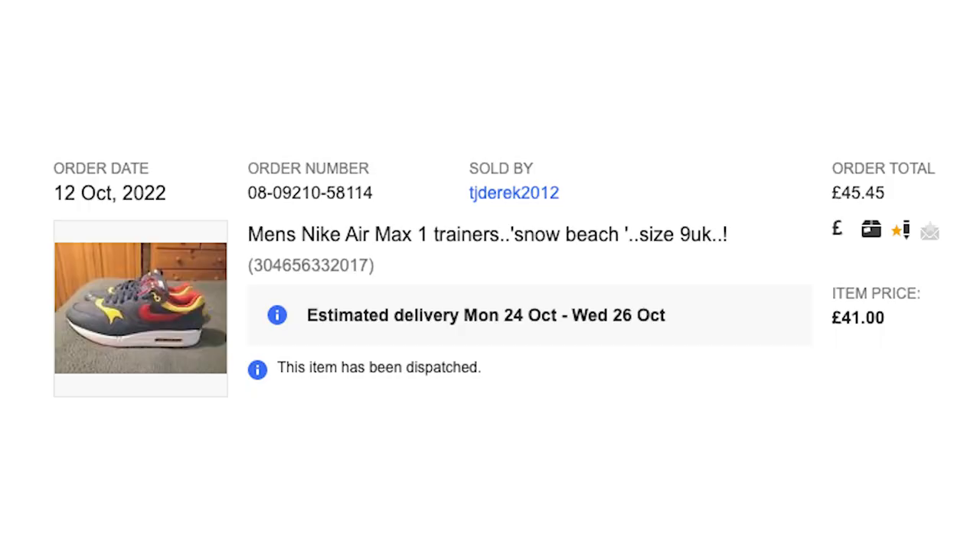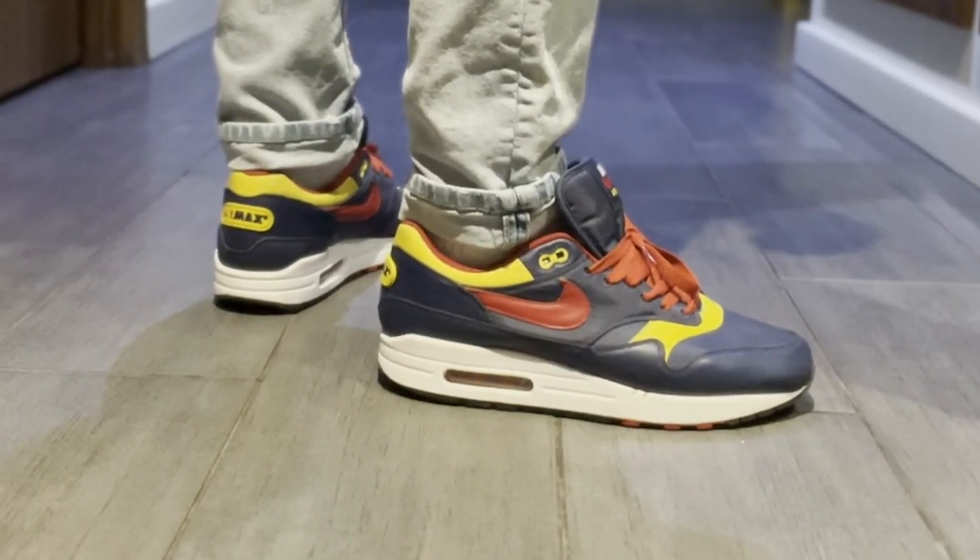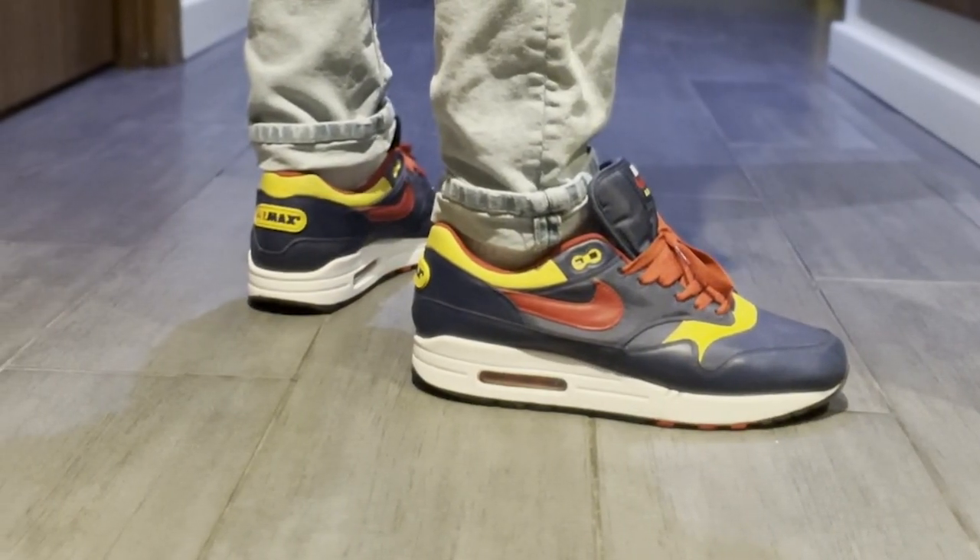I got them for £40. It's nothing crazy — just something different. They're pretty iconic. I've already had people comment on them, and for £40 I wasn't gonna let them slip by. Simple as.